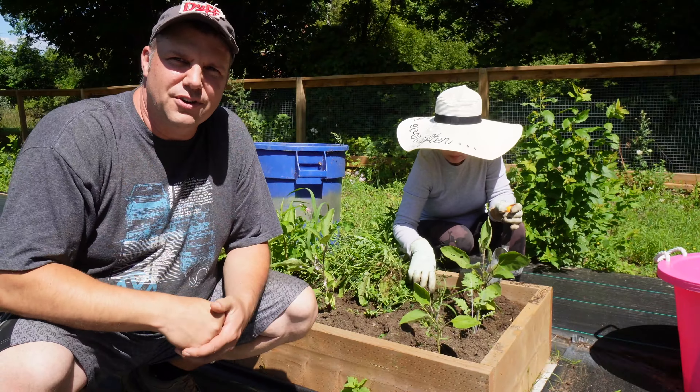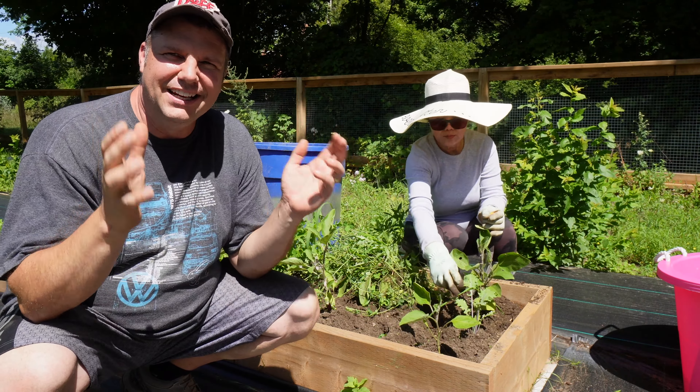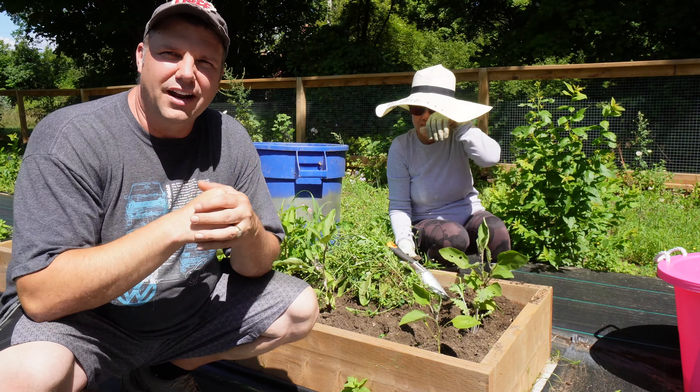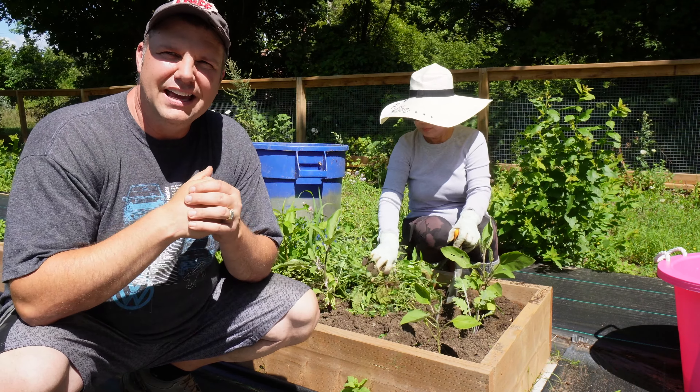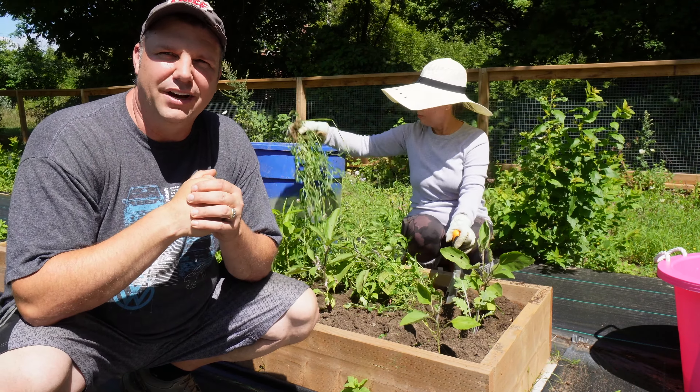I gotta keep this door closed these days since the ducklings are kind of in the wide open — they're not protected. One time I forgot and left it open and Chunky Barn Cat was looking at the ducks licking his lips, ready to get a duck. Now I close that door because I don't want to lose any ducks to the cats — they're the perfect size and taste for the barn cats.